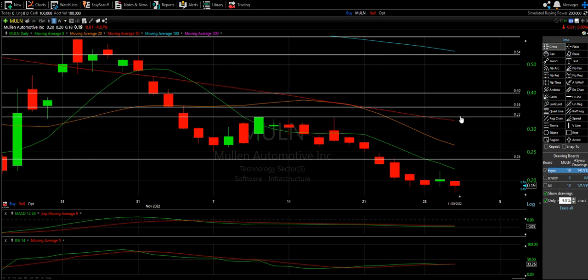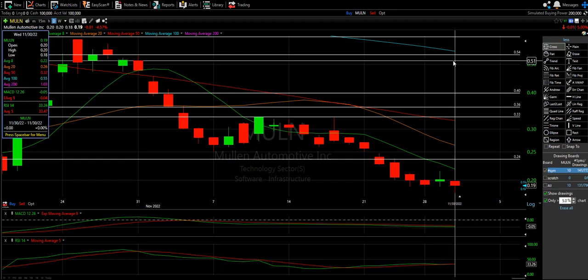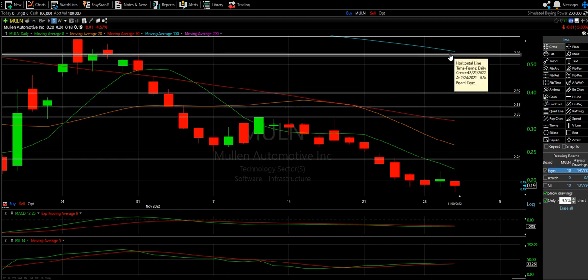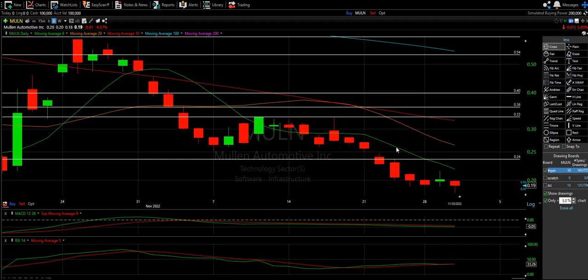Mullen — I wouldn't touch it until 33 cents. From there, that's almost a 50% jump to 55 cents, roughly. 33 to 55 cents in a safe, controlled trade is way better than dancing around and hoping to break these levels. There are many different trading strategies that will make you money; this is just my personal one.